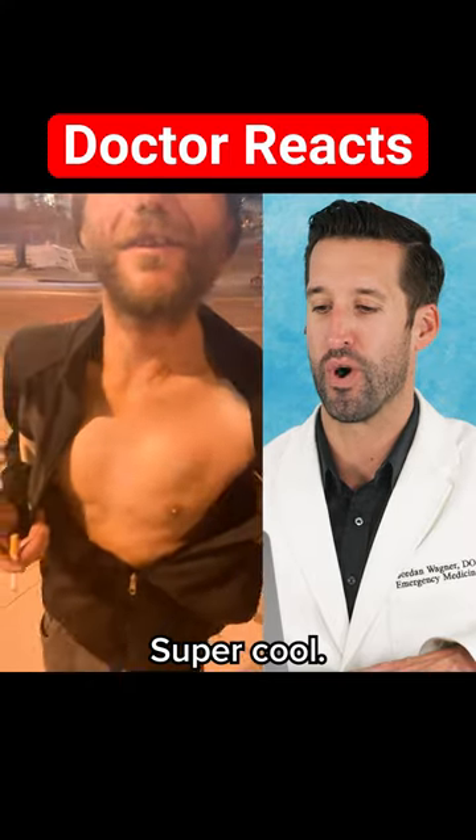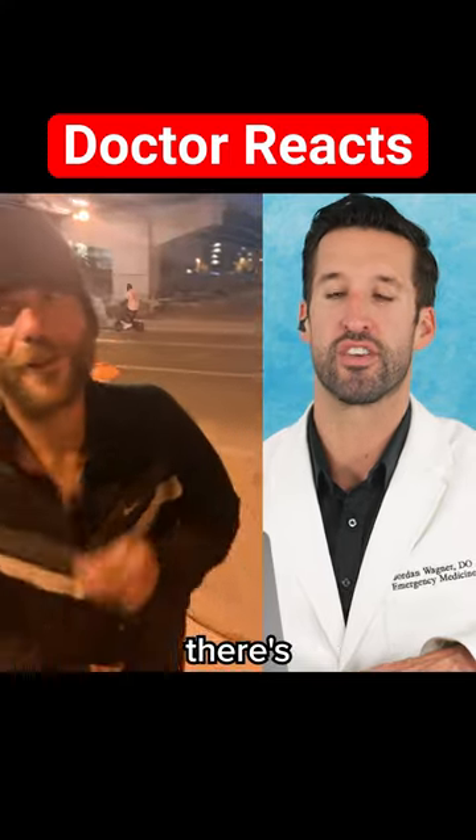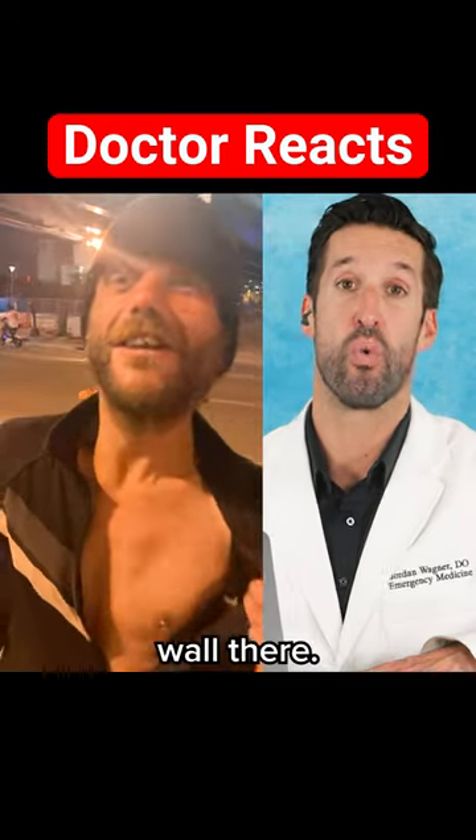Whoa, super cool. Okay, so obviously there's a defect to the thoracic wall there.